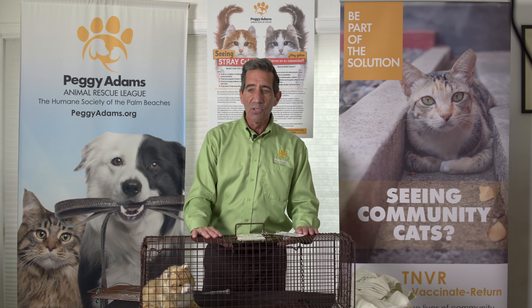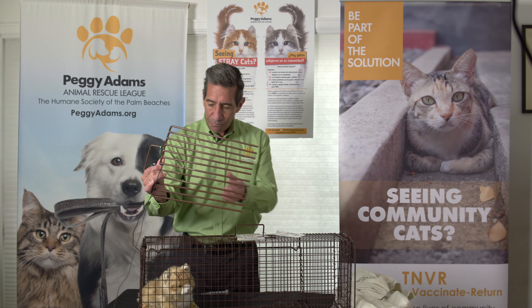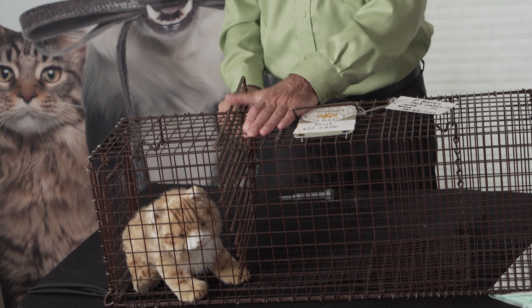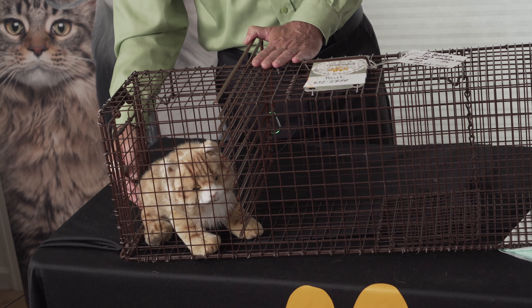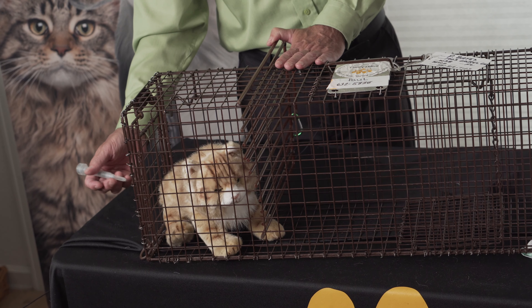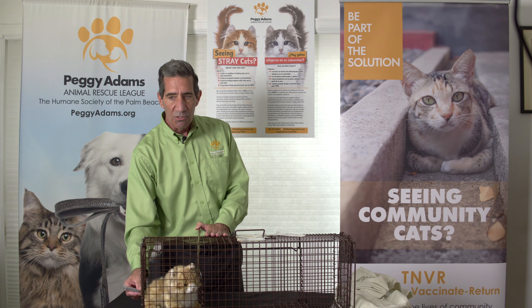Once the cat gets back to the surgery suite, the next thing they're going to do is use this fork-looking thing to separate the cat into just a small section of the humane cat trap. While doing that, you will notice that the cat's rump is probably up against one of the sides. The technicians will then anesthetize him through the bars of the trap without having to actually handle the cat. This way no one gets injured and he will shortly fall asleep.